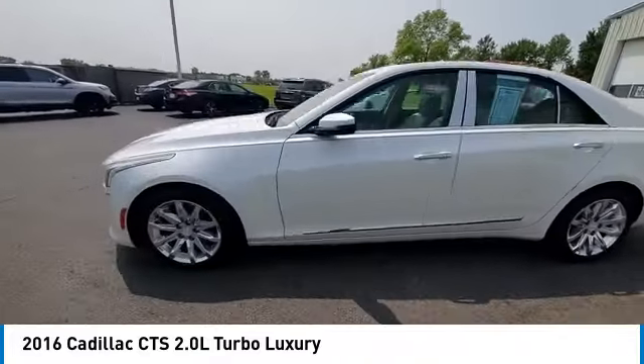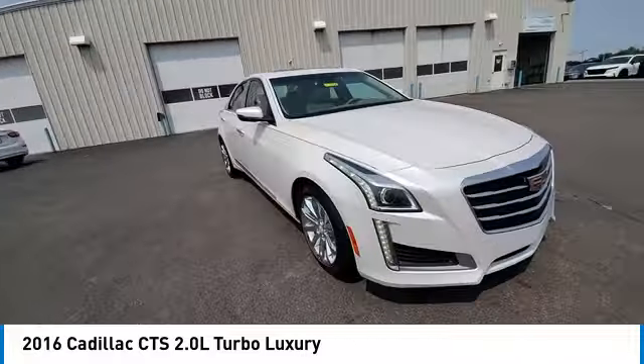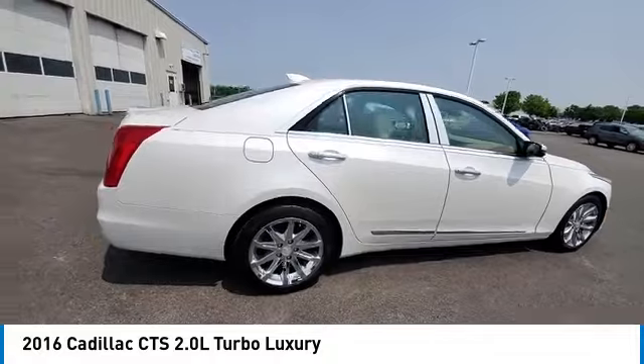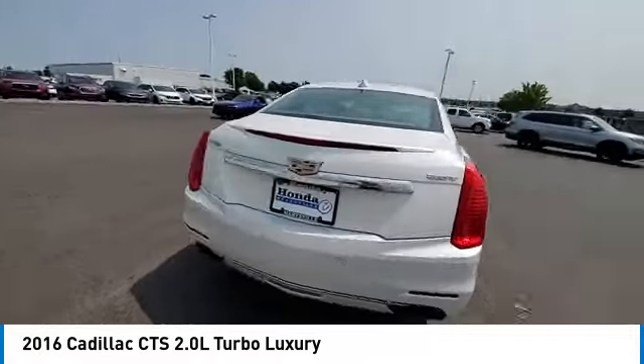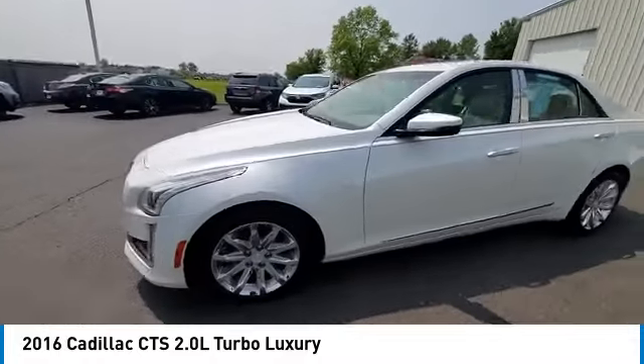Here are some of this vehicle's great options: electronic stability control, brake assist, traction control, remote keyless entry, power moonroof, four-wheel disc brakes, rear window defroster, navigation system, low tire pressure warning, and power windows.